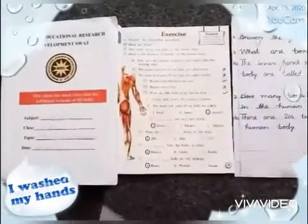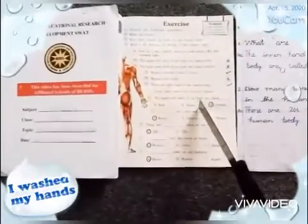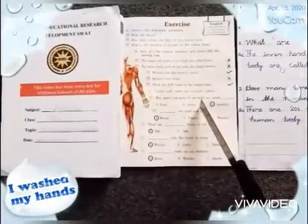Okay students, it's enough for today. Write these questions in your notebook. Memorize this and give your feedback. Thank you.